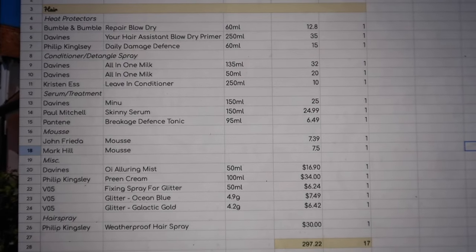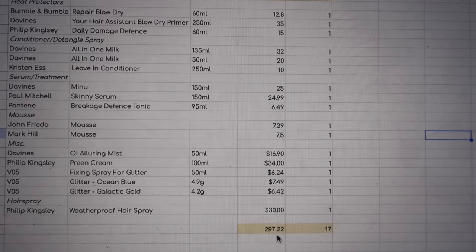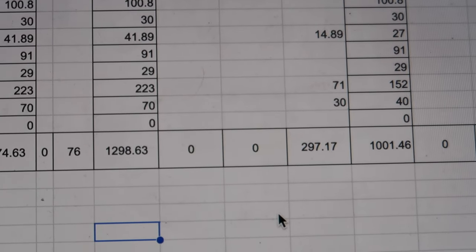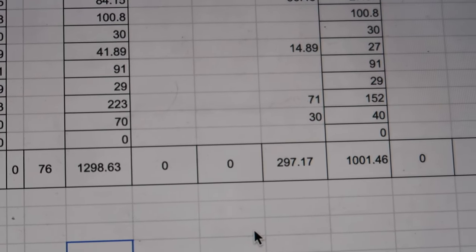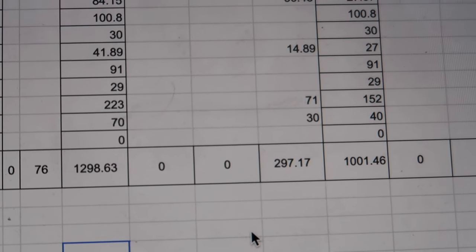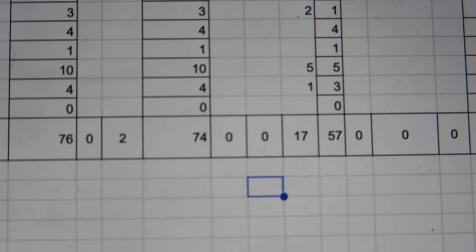I've just run the numbers through my spreadsheet — today's declutter has been 17 items worth $297.22. My opening total inventory was worth $1,298.63. Taking off $297.17 has left me with an inventory worth $1,001.46. I opened at 74 items, decluttered 17, and that leaves me with a new total of 57 items in my hair care inventory — and that's before any possible November empties.